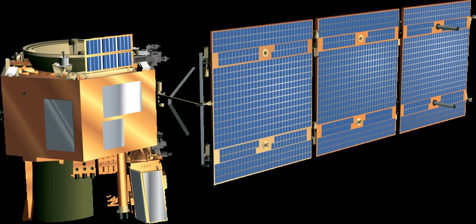Earth Observing-1 is a decommissioned NASA Earth observation satellite created to develop and validate a number of instrument and spacecraft bus breakthrough technologies. It was intended to enable the development of future Earth imaging observatories that will have a significant increase in performance while also having reduced cost and mass. The spacecraft was part of the New Millennium Program.